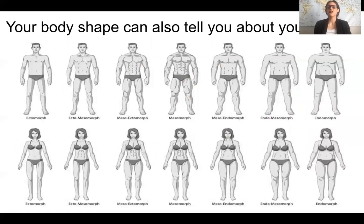Our body shape can also tell us about our health. Naturally we all have different body shapes, and for some of us that carries certain implications. Mesomorphs are people who easily lose or gain weight — they can do either with ease. Ectomorphs are generally more lean, and it's much more difficult for them to gain weight, so they might be accused of being too skinny.